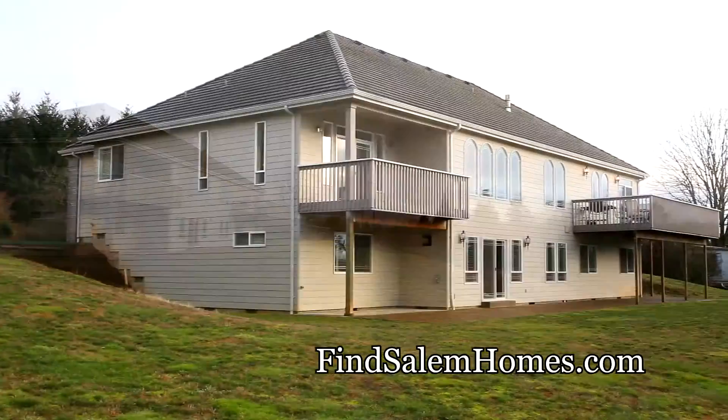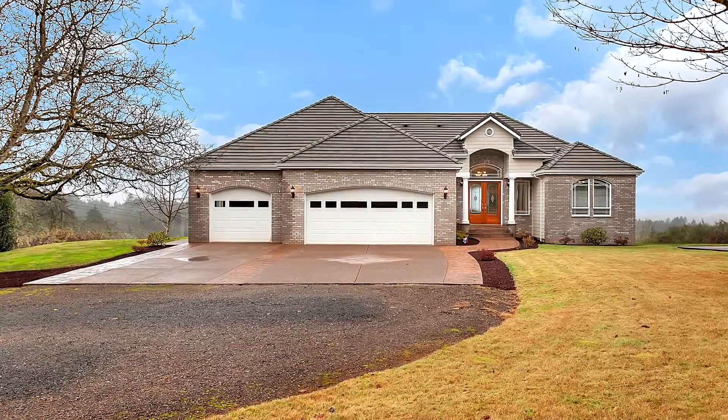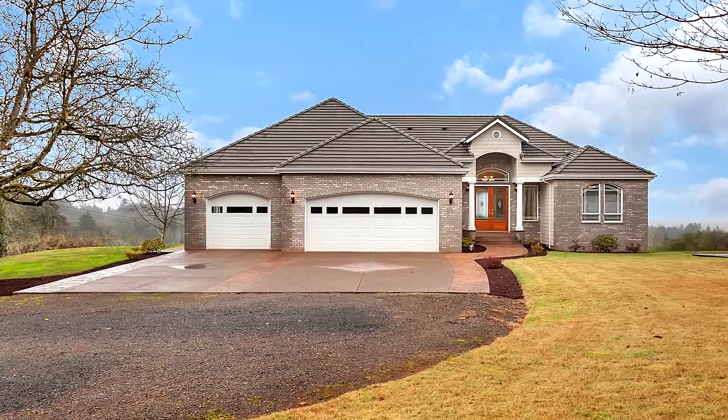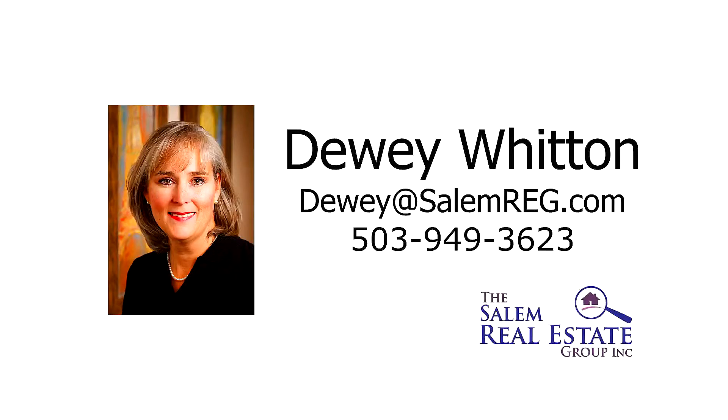A beautiful and elegant home in a tranquil setting — it's all waiting for you here to call home. This is just a preview; there's so much more for you to see. To schedule your own personal tour, please contact Dewey Witton with the Salem Real Estate Group at 503-949-3623.